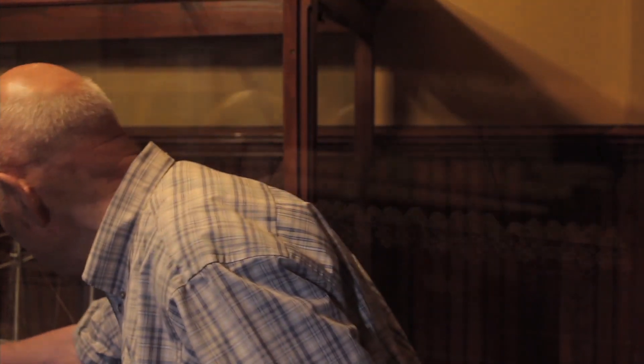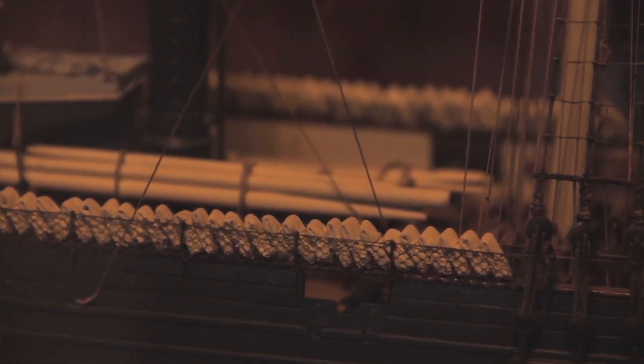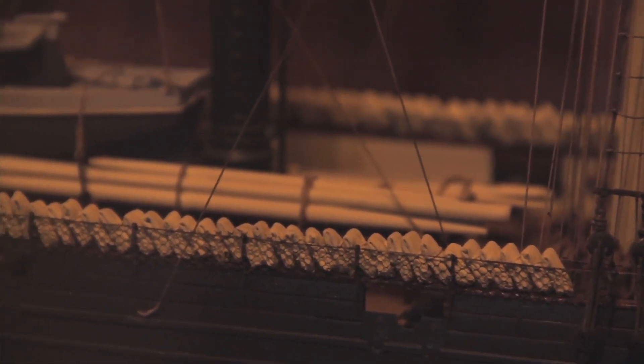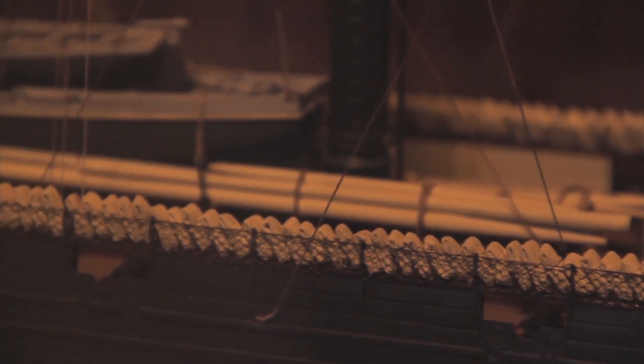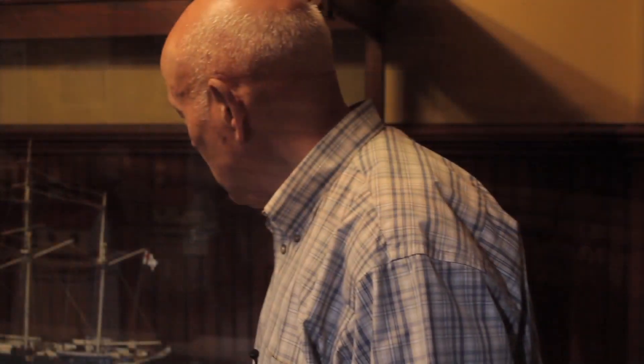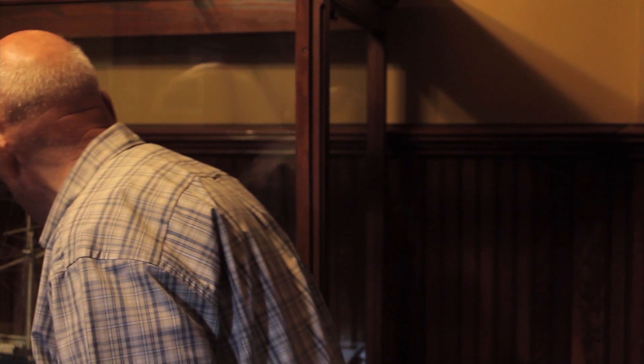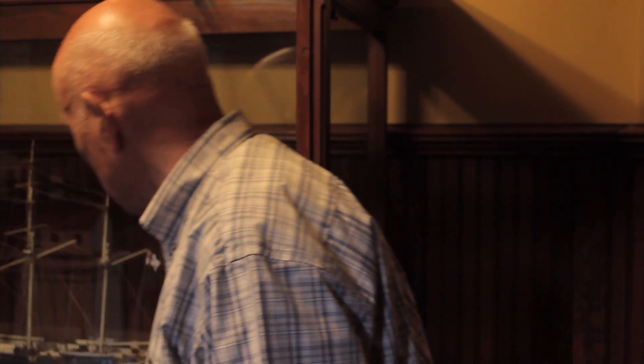These little white things along the gunwales here are hammocks. Of course the men slept in hammocks, and during the day the hammocks were all neatly stowed up here. It's partly a hygiene issue I think, but it's one of the many interesting details of this marvellous model.